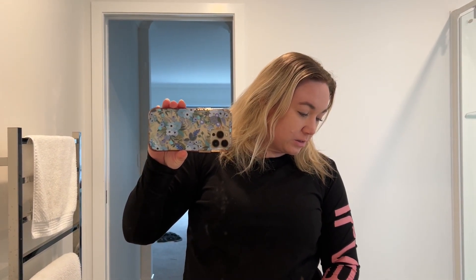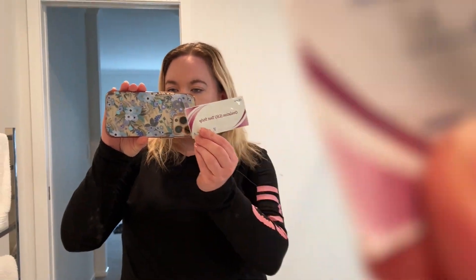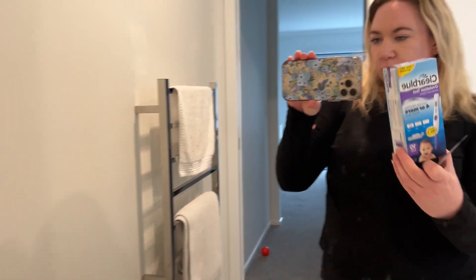Today is cycle day 12 and I'm going to be doing my digitals again and cheapies. I've got the Clear Blue ovulation test - this is the four or more fertile days one. You can get the one that does two fertile days, it's a bit cheaper. I'm also going to be testing with the cheap ones as well because they normally turn positive about a day or two after this one does.